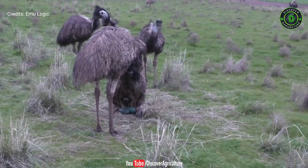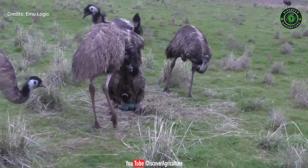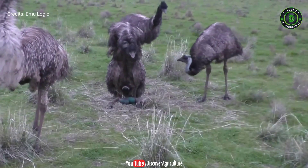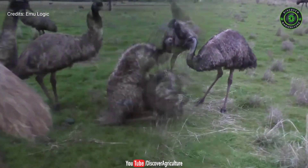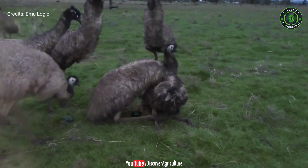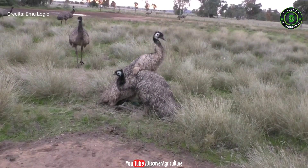A female emu lays about 15 eggs during the first year, and this number gradually increases from the next year. They lay eggs for the first time at one and a half years of age. An egg weighs around 475 to 650 grams. The eggs are like tough marble and are of greenish color.